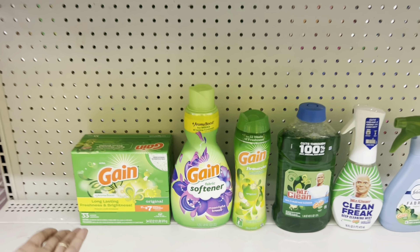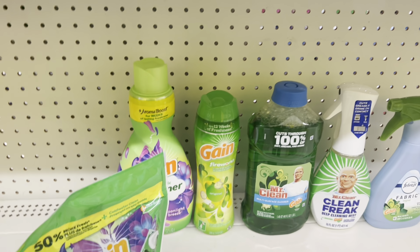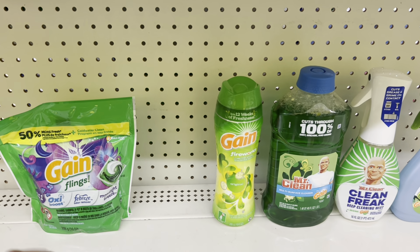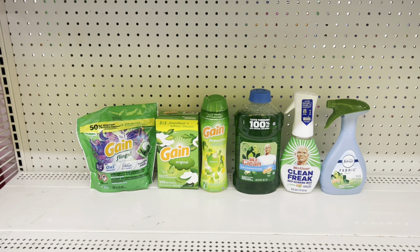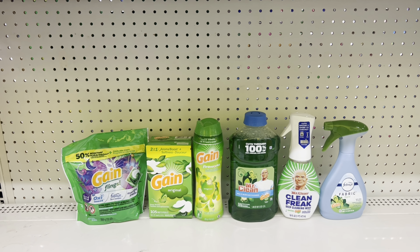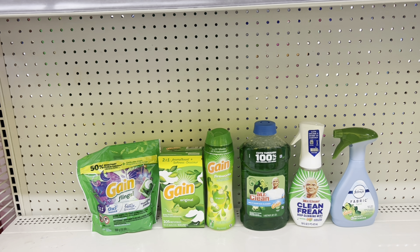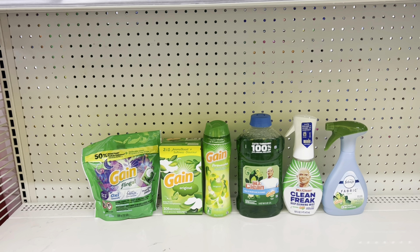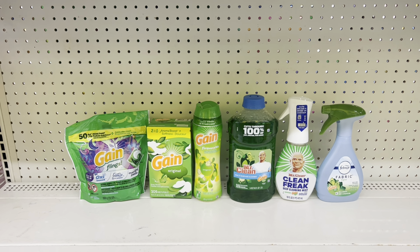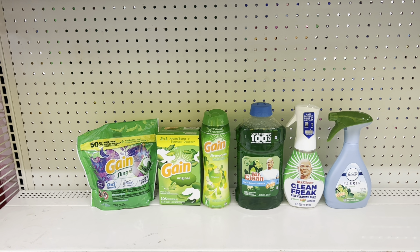Switch it to your preference — maybe you don't want the powder detergent, you want the Flings, or maybe you just want dryer sheets. I'm just a visual person so I want to show you another way to do the deal and still come out the same. You could do it like this: use a dollar digital for the liquid, a dollar for another, $3 for the Firework beads, then pick up two Mr. Clean products — the multi-purpose cleaner at $4 and Mr. Clean Freak at $6 — use the four off of two coupon, and the Febreze spray at $4 using the $2.30 coupon. At the register this totals $30.50, and after all coupons, you pay $9.20 before tax.